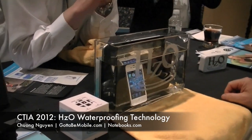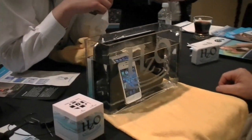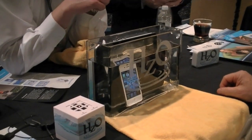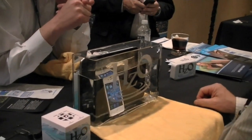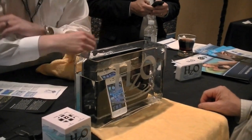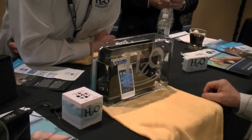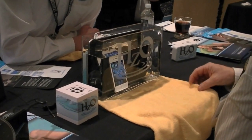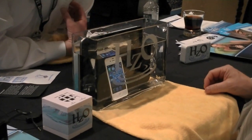I'm here with HZO, and you guys do basically nano coating technology. Yes, we have a product called WaterBlock. It's a thin film coating that's applied to electronic devices to protect them from water damage. All these devices that you see in this water right here can be protected by WaterBlock. You can see they're immersed in water and they continue to function.